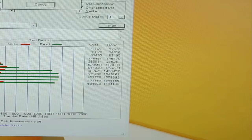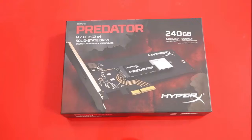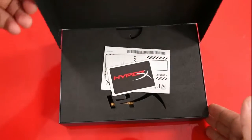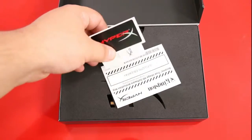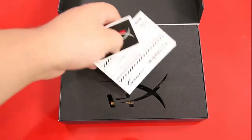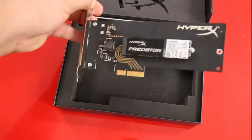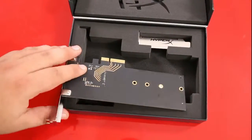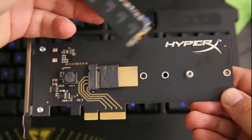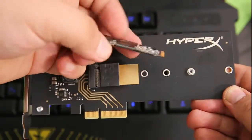SATA maxes out at about 600 Mbps, while an M.2 drive that can use PCIe lanes has 2 Gbps PCIe 2.0 or 4 Gbps PCIe 3.0 of bandwidth to play with. The HyperX Predator's controller is PCIe 2.0, so it's capped at 2 Gbps, but that's still significantly faster than a SATA solution. The only downside is price — M.2/PCIe drives are twice as fast, but as you can see from the Predator PCIe SSD, significantly more expensive.